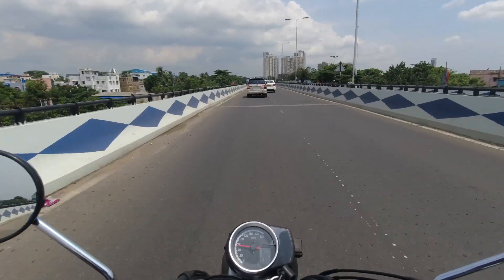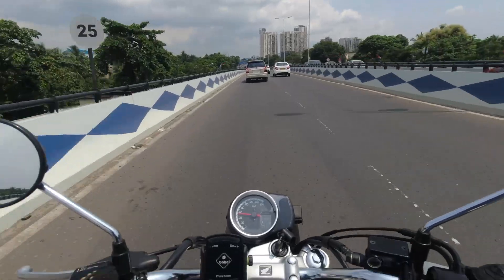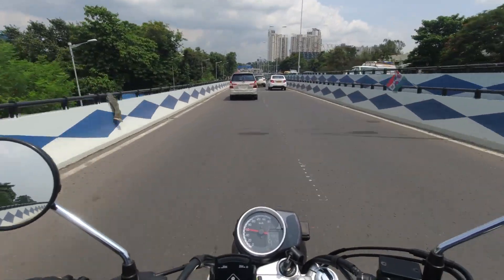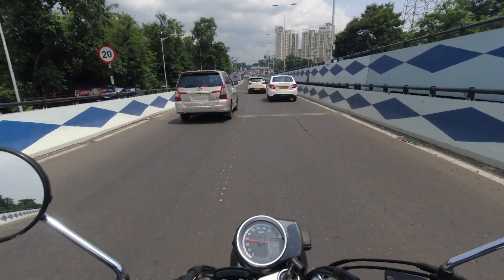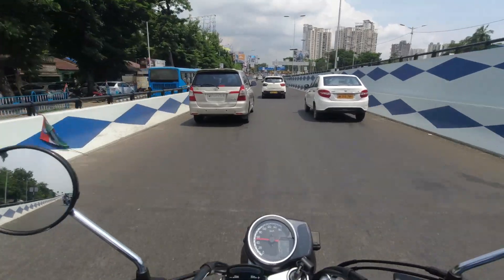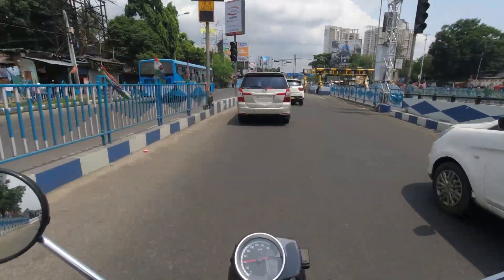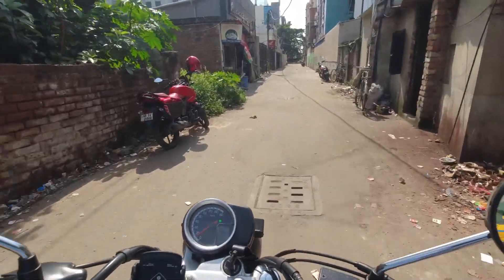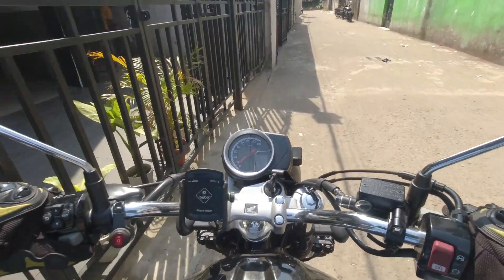Another major issue is wobbling. Many Honda Highness owners are facing handlebar wobbling — tremendous wobbling. I recently saw a video on YouTube where the rider was riding with a motovlogging setup like mine, and the wobbling was clearly visible — it was horrible. Fortunately, I don't have that issue on my bike, but it is one major issue owners are facing. Anyway, I've reached the service center.